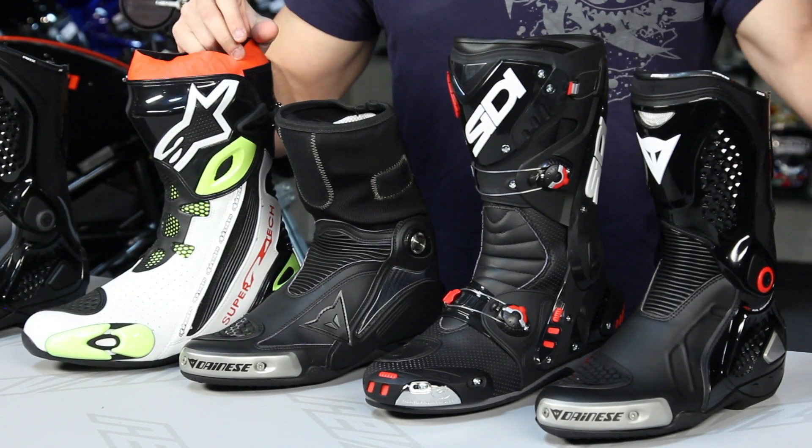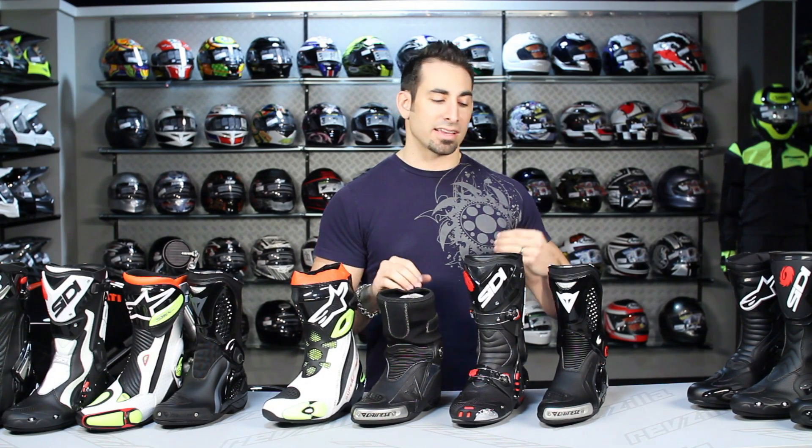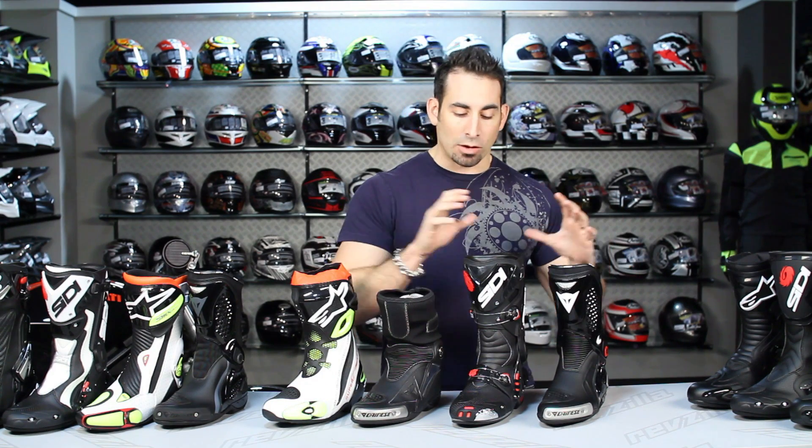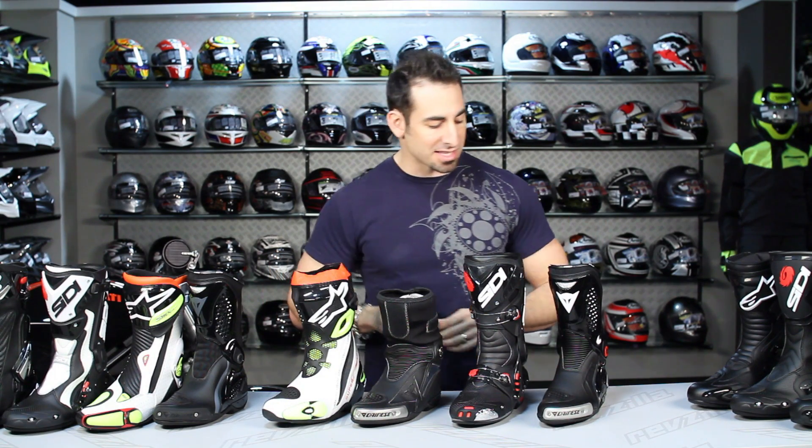Moving into our last rung of race boots for 2012 — this is what we consider the most hardcore, the elite level, the pro level of race boot. You're looking at a major investment, but a boot that's super protective and gives you a mix of comfort and features that will last a very, very long time. Price ranges from $400 to $500. From a branding standpoint, you're looking at old favorites — the guys that do boots at the highest level. Here are our four boots, let's break it down.